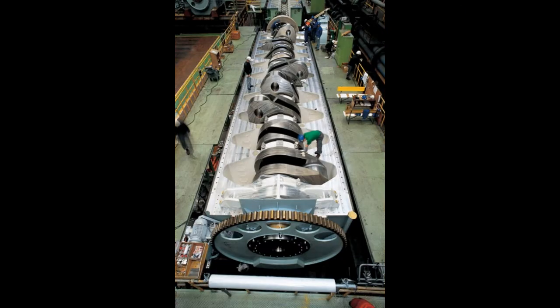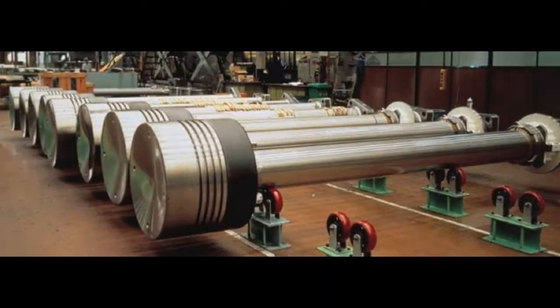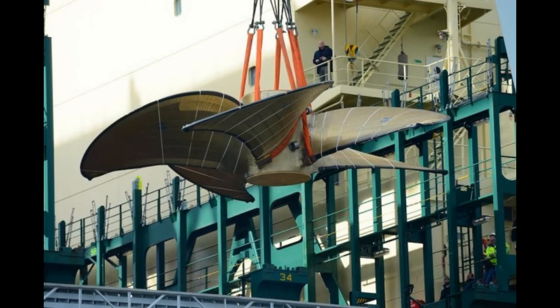Its massive crankshaft alone weighs 300 tons — roughly the weight of two Boeing 737s put together. The pistons are six meters in height and weigh a massive 5.5 tons.